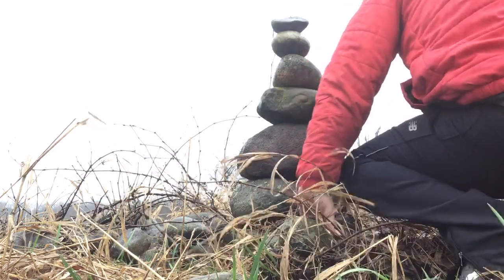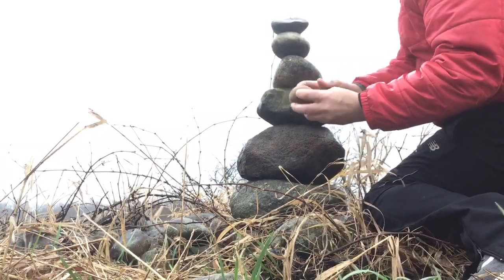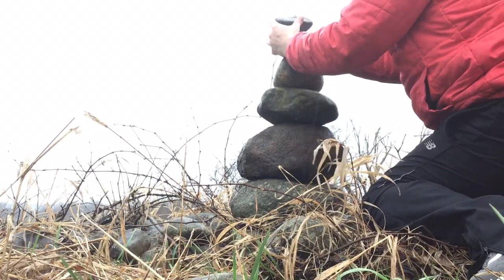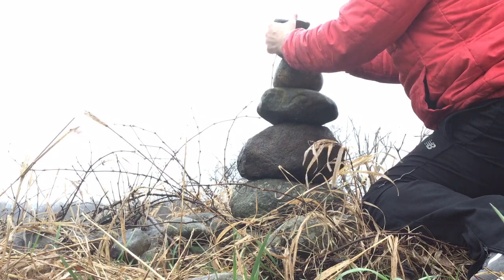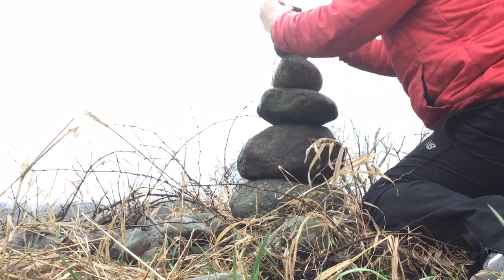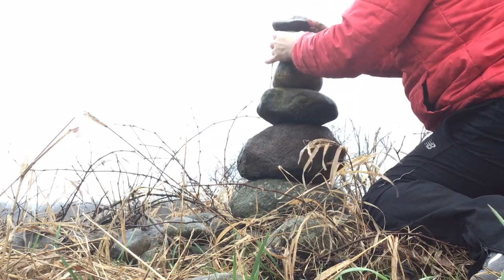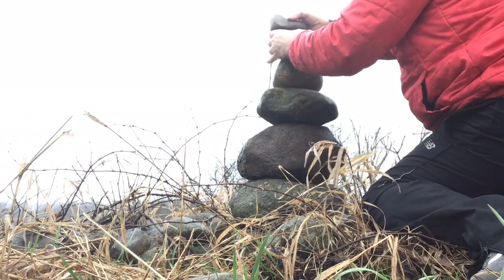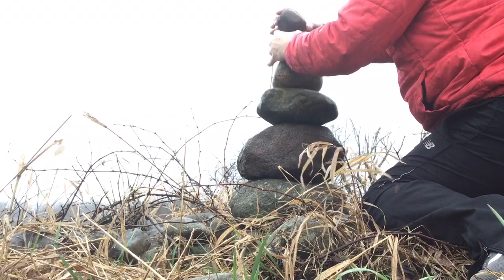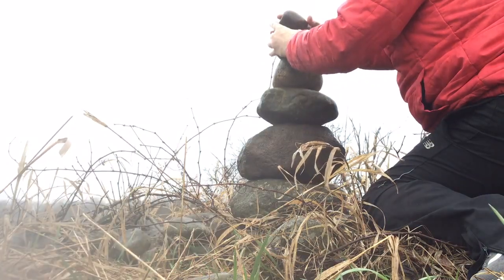Whoa — perfect! Should I press my luck and try to get another one? Maybe one more. This one is really, really round — that's a cool rock. Nope, that's not gonna work. Oh boy — I pressed my luck and they all fell. Now I'm going to redo this. That one's on — okay, perfect.